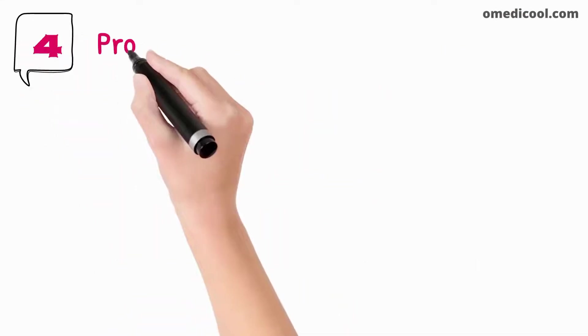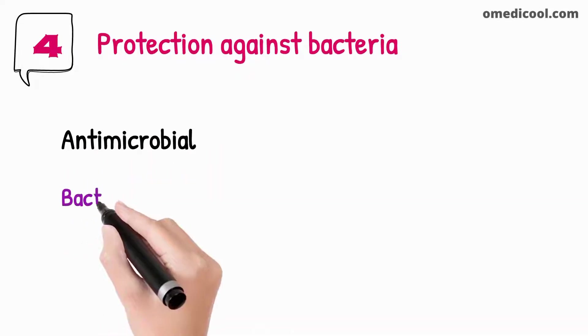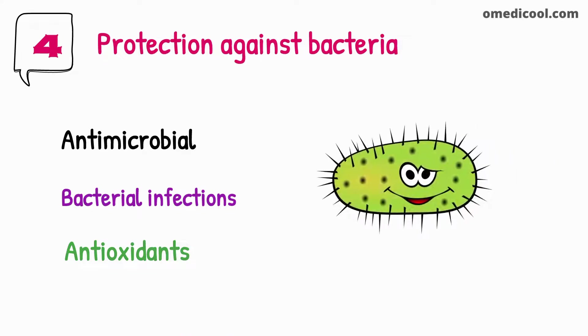Green tea also gives protection against bacteria. It has antimicrobial properties and plays a vital role against bacterial infections. Green tea contains antioxidants that help in fighting against bacteria.